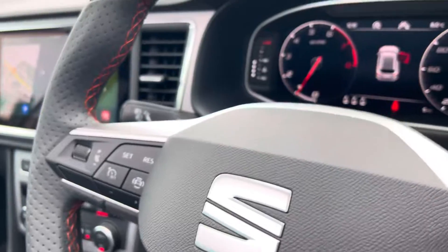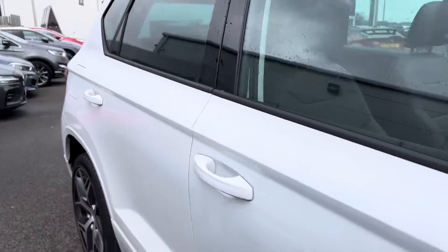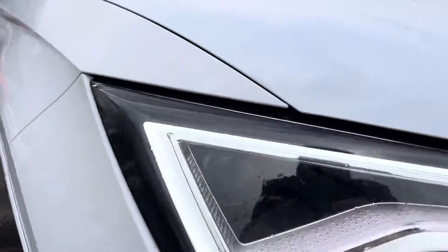Drive mode select, also has cruise control, virtual cockpit, automatic lights and wipers, and also has LED daytime running lights with LED headlights.